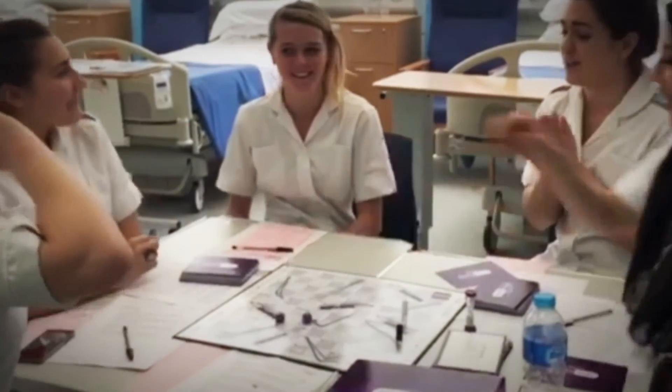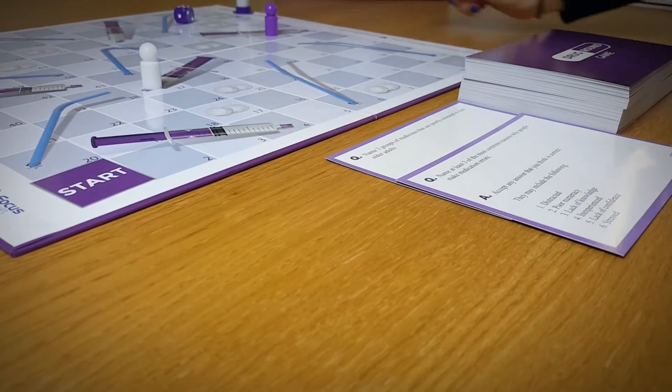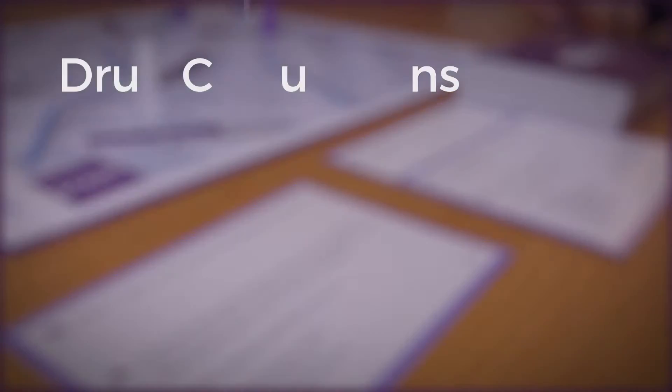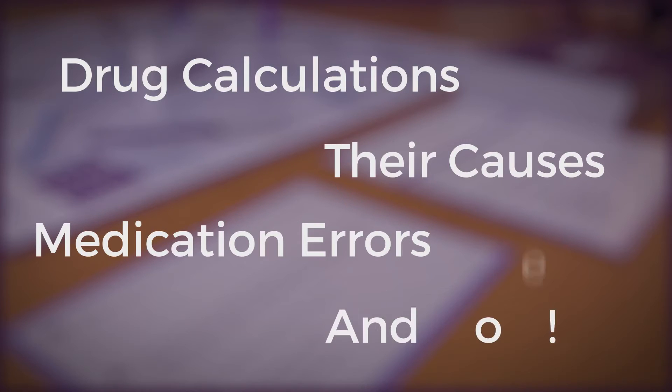You don't need an expert facilitator to run the game session and everything you need is in the box. The game has over 100 questions, covering topics like drug calculations, medication errors, their causes and what you can do to minimise them.